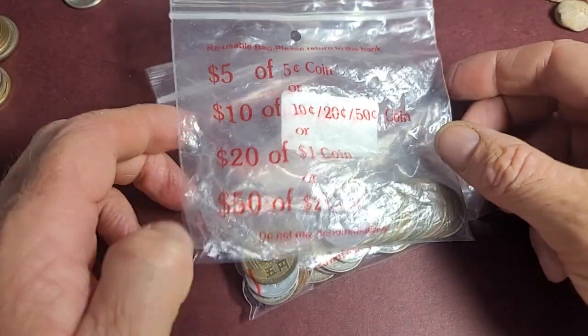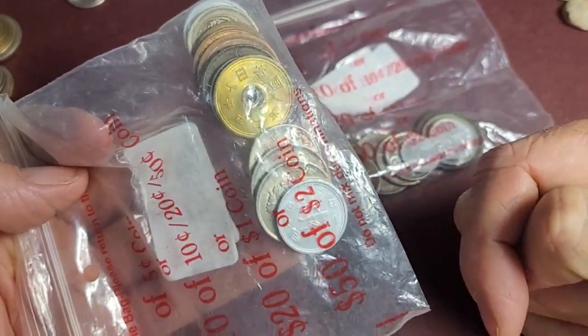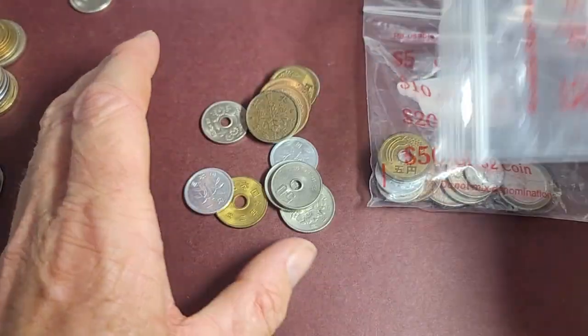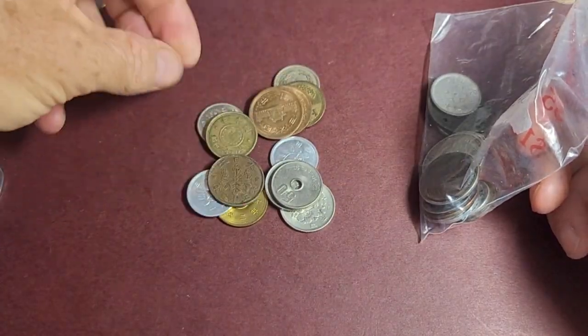Hello and welcome back to Gimmadays Coins and Banknotes. My name is Glenn, and in today's video I've brought quite a lot of Japanese coins. We're just going to go through these Japanese coins, which are from all different time periods.